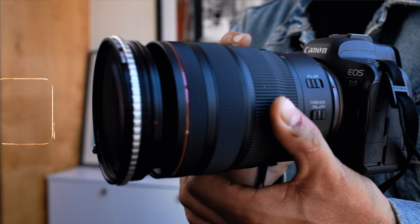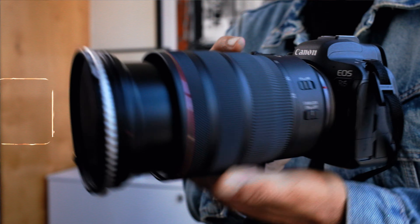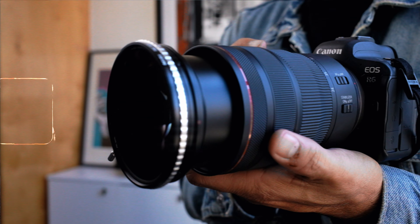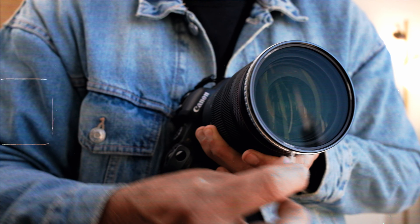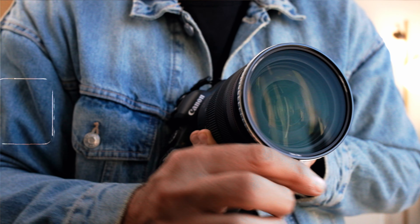I'll be walking around with my Canon R6. I borrowed from a client a 24-70R mirrorless lens. And I'm also using this really cool adjustable ND filter that my friend Zach told me to get — it's adjustable, so you get to see me moving it. It's kind of amazing.